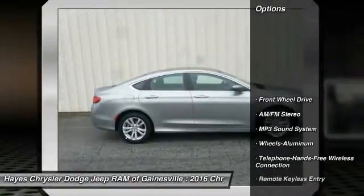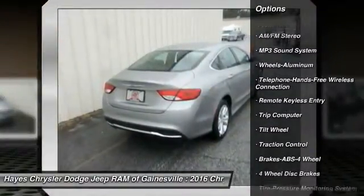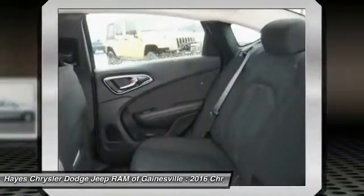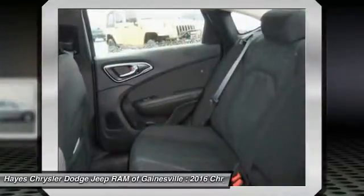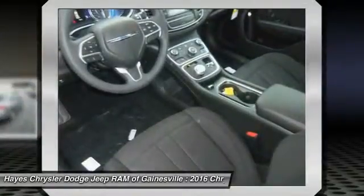Here are some of this vehicle's great options: anti-lock braking system, traction control, Bluetooth wireless data link for hands-free phone, air conditioning, front power steering, aluminum wheels, cruise control, floor mats, FWD, AM/FM stereo radio. This beauty is sure to make you the talk of the neighborhood.